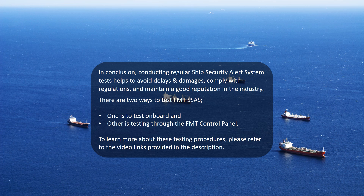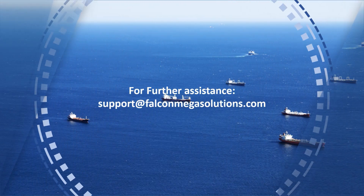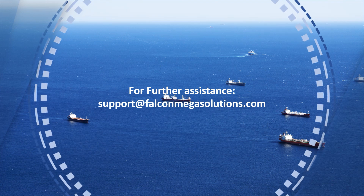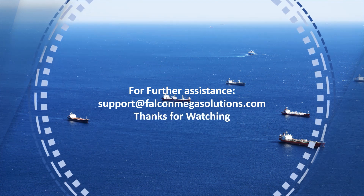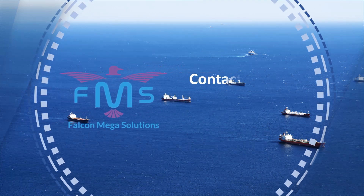To learn more about these testing procedures, please refer to the video links provided in the description. For further assistance, send an email to support@falconmegasolutions.com or contact us.